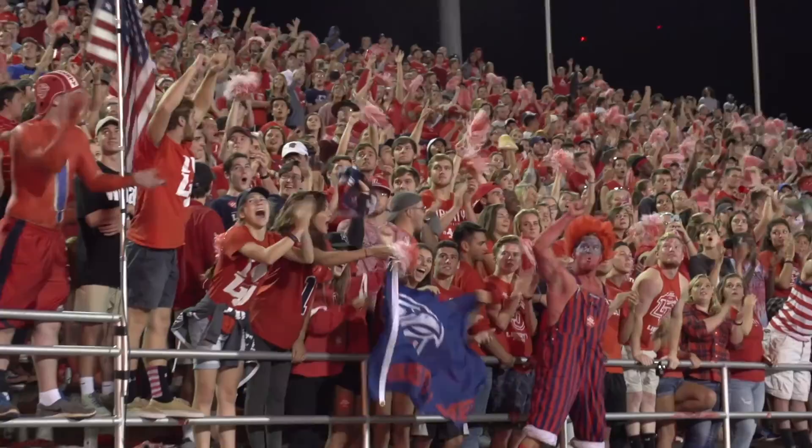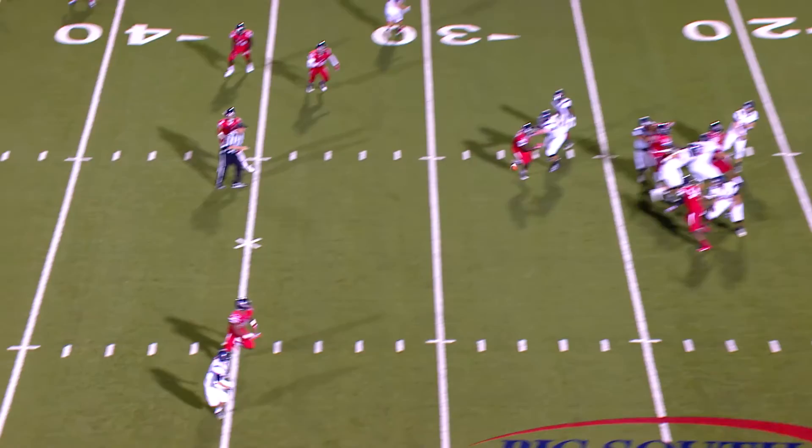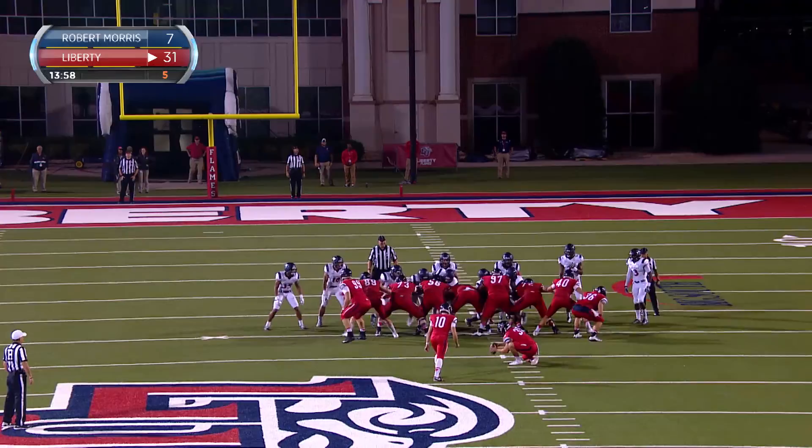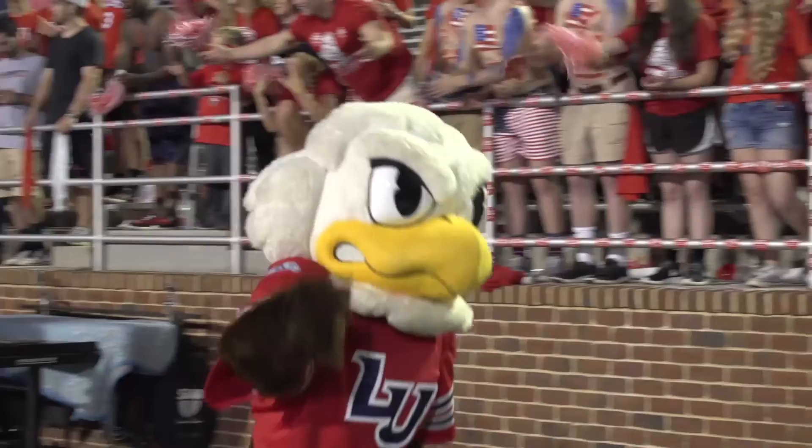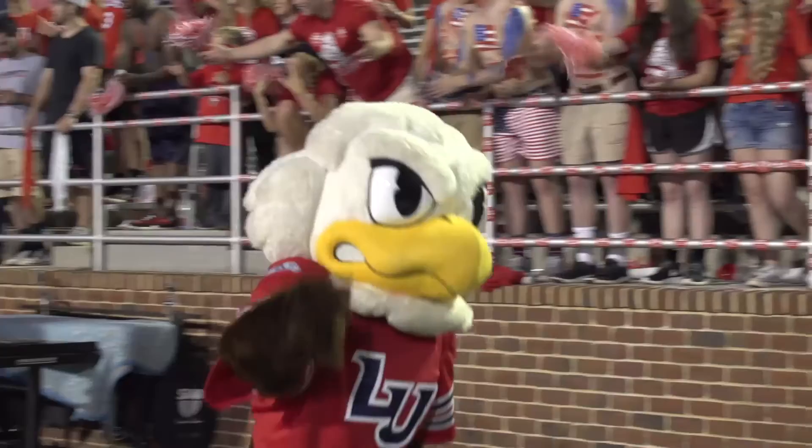And the third time was the charm, getting a little bit of consistency back on the offensive side. Pass is picked off at the 30-yard line — McGuinty. Touchdown! Freshman. 51 yards.